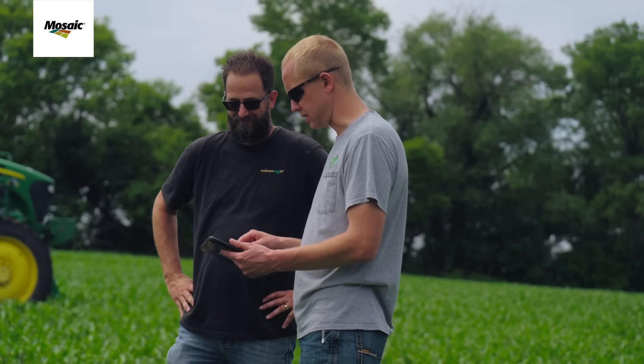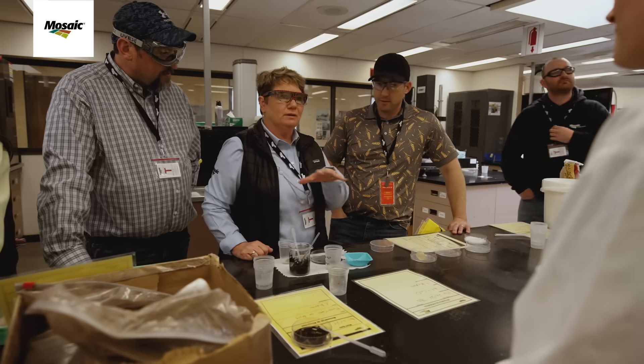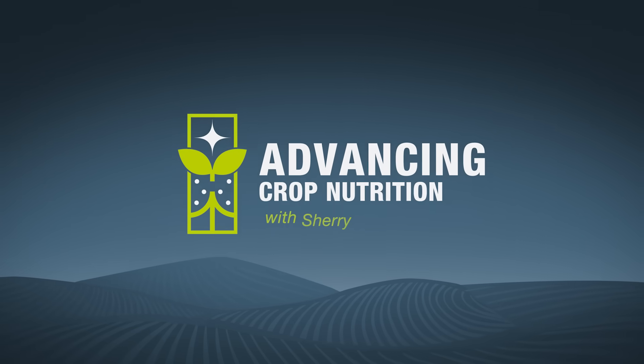Agronomics, economics — how do we balance that all out? Join me and let's find out in this episode of Advancing Crop Nutrition. I'm Sherry Cook, and in this series we'll be talking to farmers, advisors, and experts, and we're going to see how they're advancing crop nutrition.